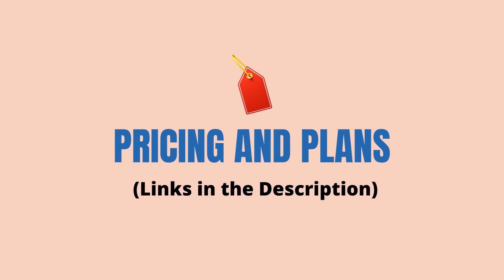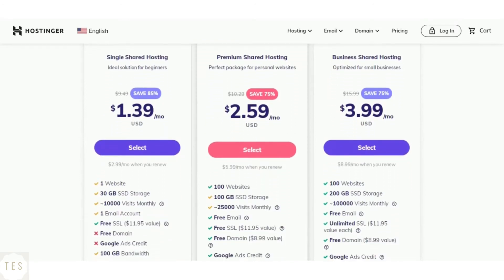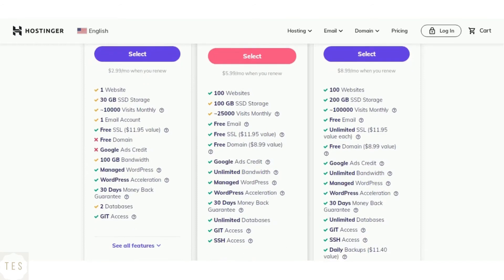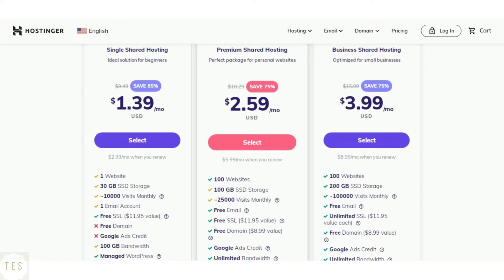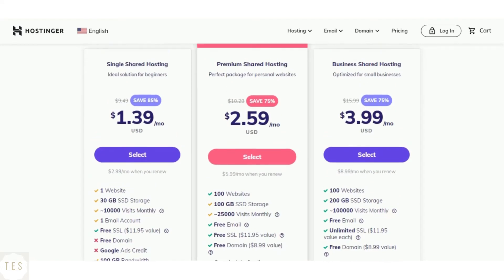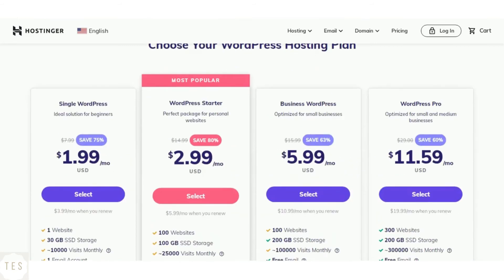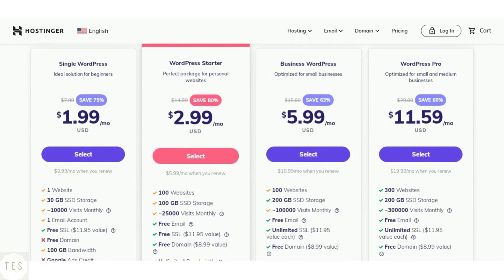Now the most important part: pricing and plans. Hostinger's entry level plan offers 30 GB of SSD storage with 10,000 monthly visits supported. This is great if you are just getting started. The drawback is that you don't get a free domain name in the single shared hosting plan. The higher level plans — Premium and Business shared hosting — come with more resources to improve performance and are ideal for scaling your website. Hostinger also offers WordPress hosting plans, which are better equipped for the WordPress platform and come with a ton of features.